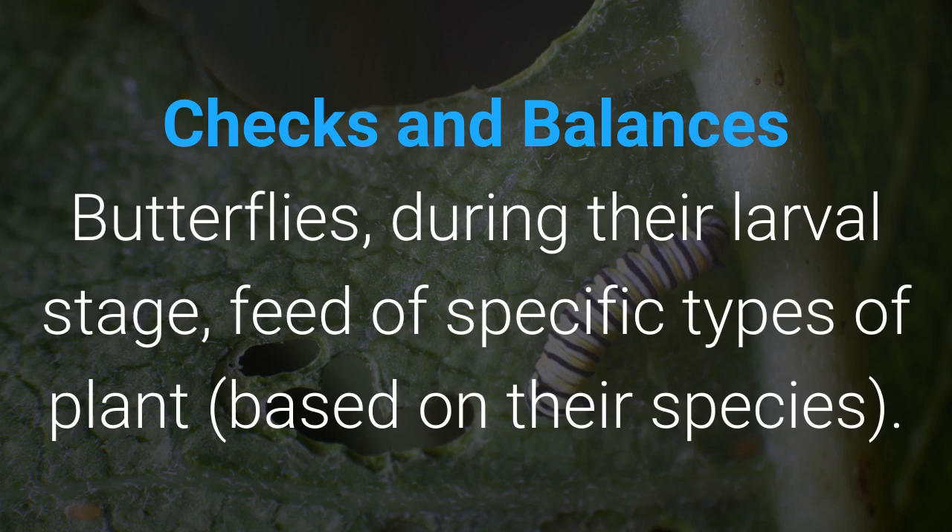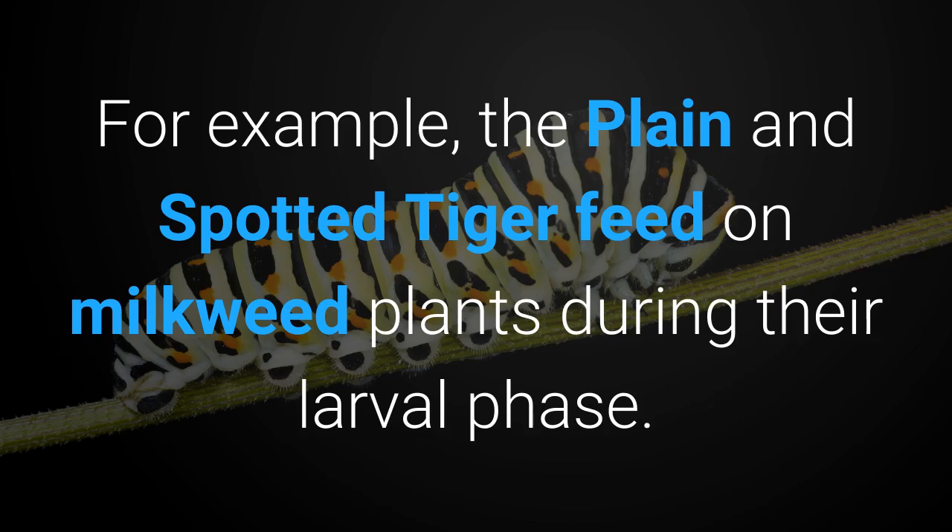Checks and Balances. Butterflies during their larval stage feed off a specific type of plant based on their species. For example, the plain and the spotted tiger feed on milkweed plants during their larval phase.